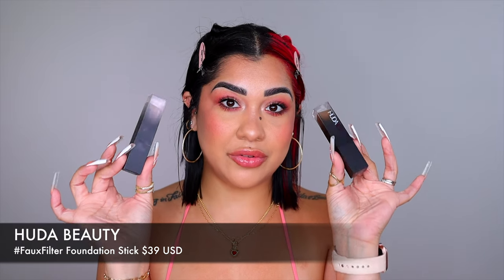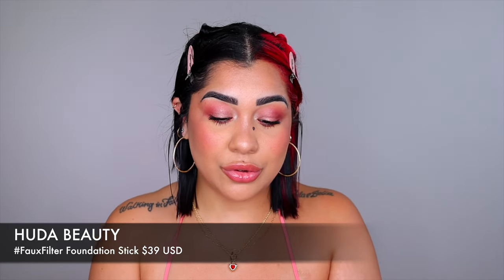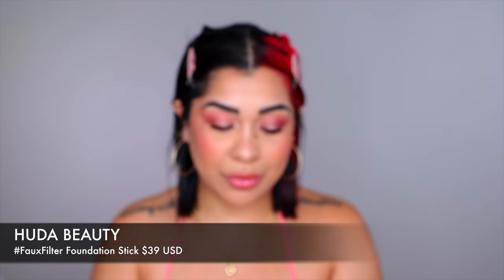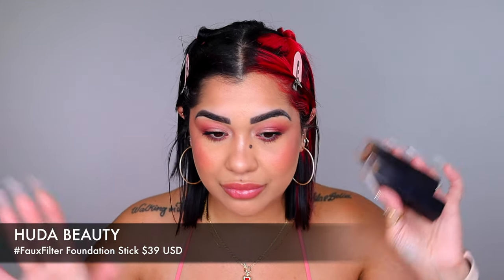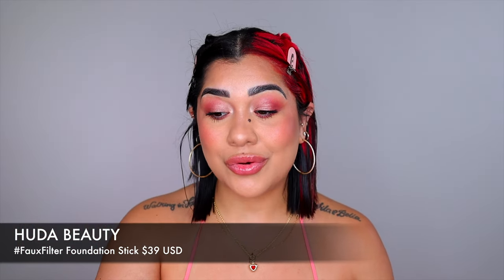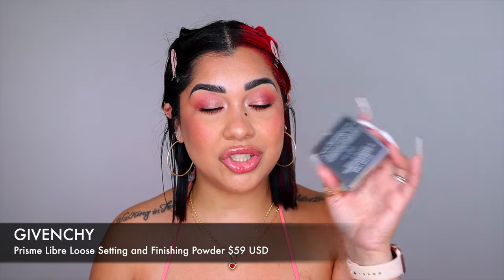I almost forgot — if you haven't picked up the Foundation Stick from Huda Beauty, get it during the sale. It's brand new and I've already gone through multiple of these. This is simply the best foundation stick out there — nothing else to say. It's actually even better than many skin tints, and it's going to save your time so many times.